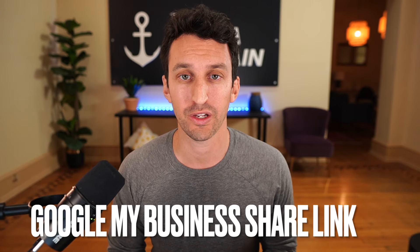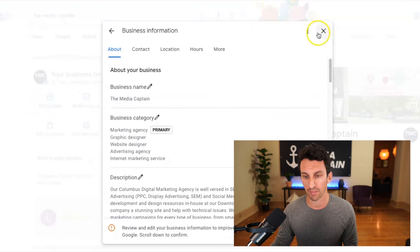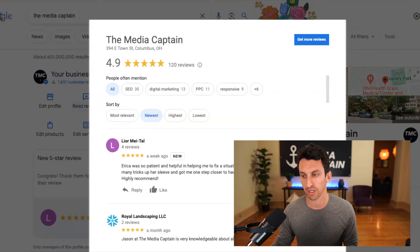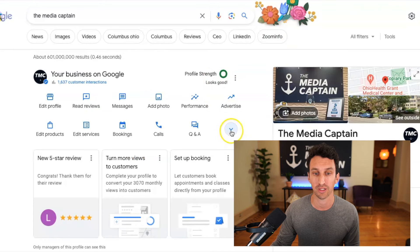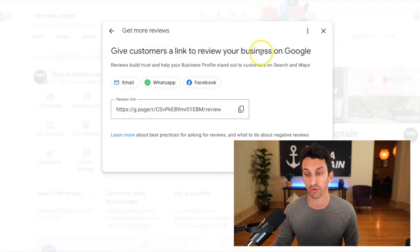One thing that's really important to note is where to get your Google My Business share link. A lot of people don't know this exists, and this is a critical piece of information. The Google My Business page is located within Google's main search interface. You have to be logged into the Gmail account associated with your Google My Business, type in your brand name, and you can manage it all there. You can edit your profile, read your reviews, and more. A lot of people don't know this, but you click the down arrow and it says 'ask for reviews' — give customers a link to review your business on Google. You simply copy that link and you have what you need to start soliciting and asking for reviews.